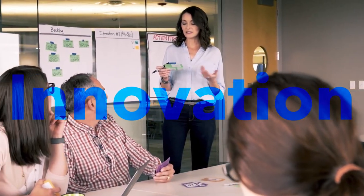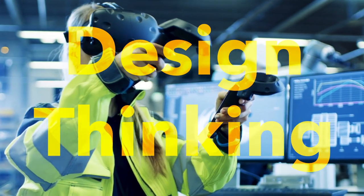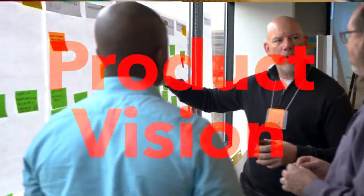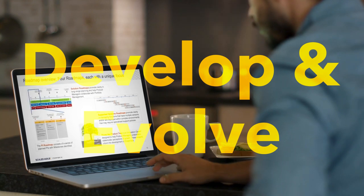Explore how to create innovation in the value stream, use design thinking to create products that customers want, create a product vision to set clarity and direction for the ART, and develop and evolve short-term roadmaps that result in long-term value.